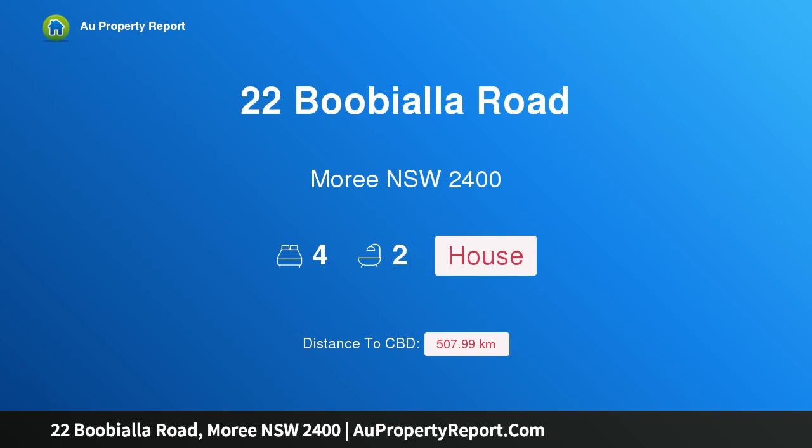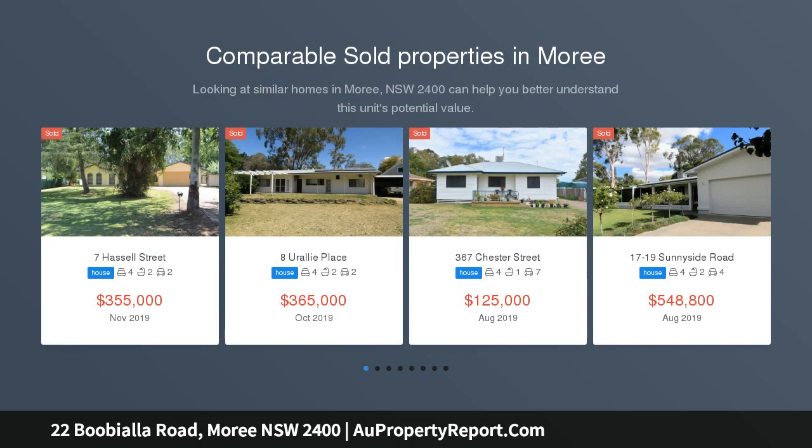Hi, I am glad to introduce property 22 Boobialla Road, Moree NSW 2400. "Shalom", Moree.